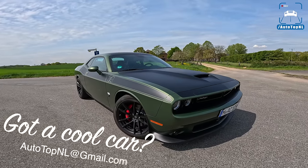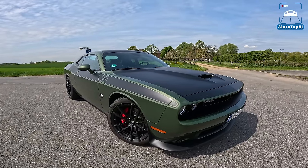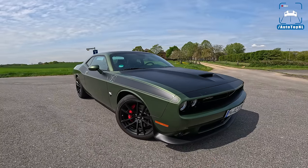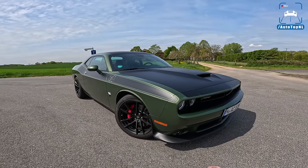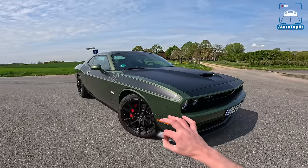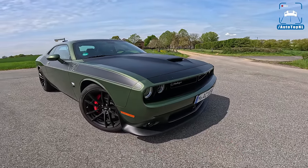This is a TA package car, which stands for Trans Am — a throwback to the 1970 Dodge Challenger Trans Am, which was a homologation car. They built 2,500 of those. This is a throwback to that car with some decals, some nice wheels, and some details in the grille as well.